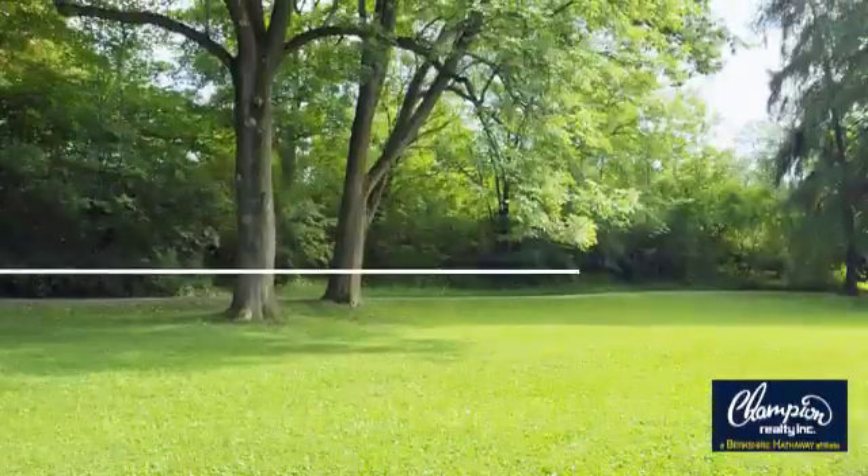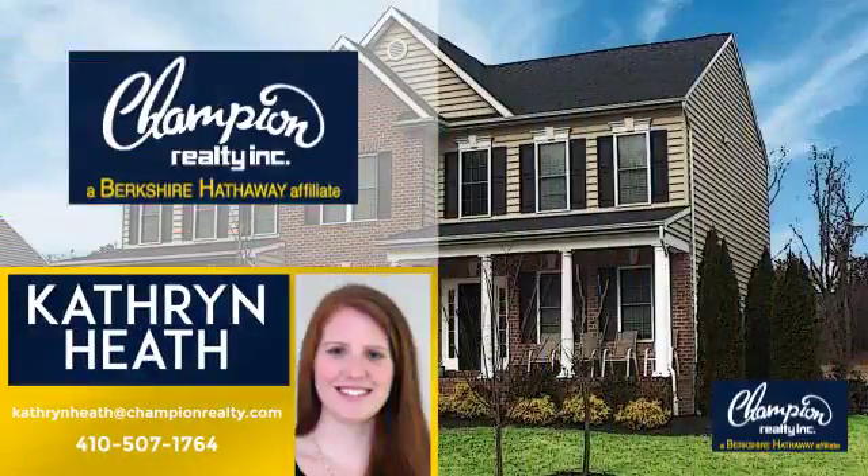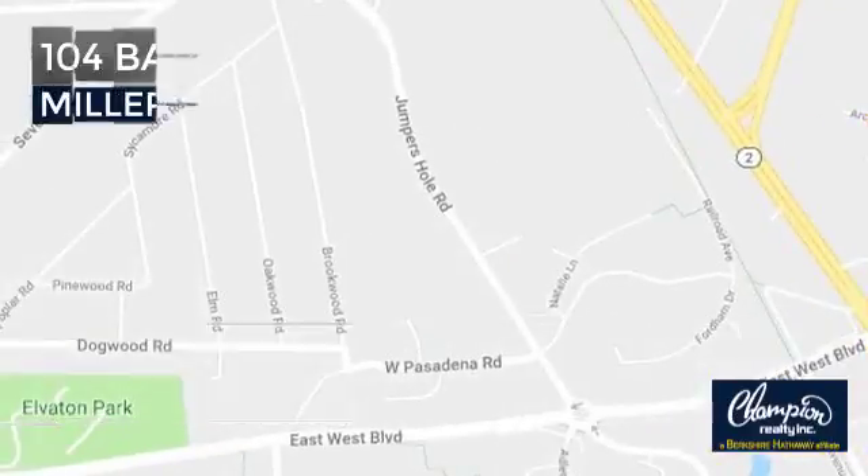Welcome! You'll find just the right home for you. This video is brought to you by your real estate agent, Catherine. And it's located in this area.